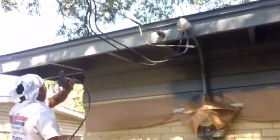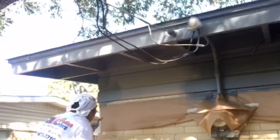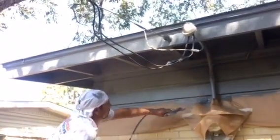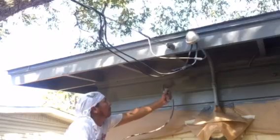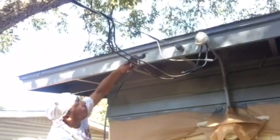I'll encourage you to go back and watch our other videos because we've got a couple of videos up already that document the power washing of this home, the caulking of this home, the primer on this house, and now here's the one showing the actual paint going on this house.